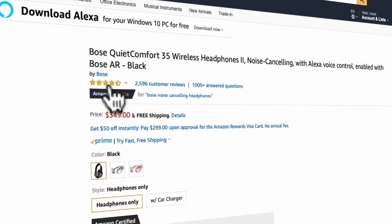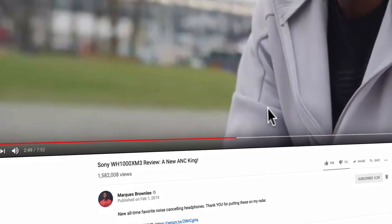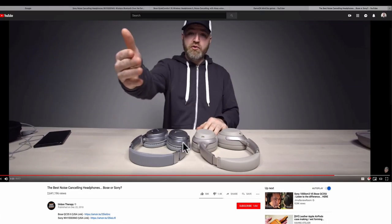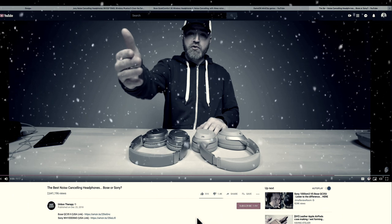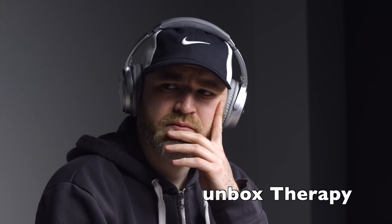The Bose QuietComfort 35 II has over 2.5k positive customer reviews, and even the top tech YouTubers are reviewing both the Sony WH-1000XM3 and the Bose QuietComfort 35 II. I will drop links to both of these reviewers below. Now let me share with you a few things you must know about these two headphones.